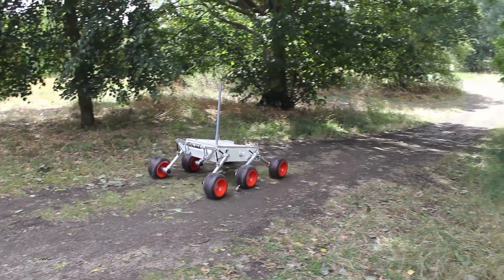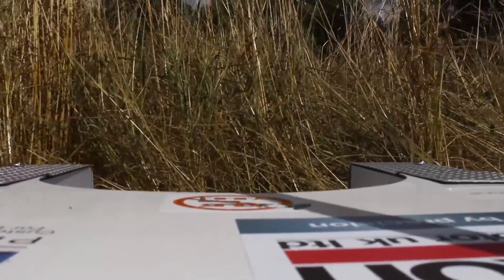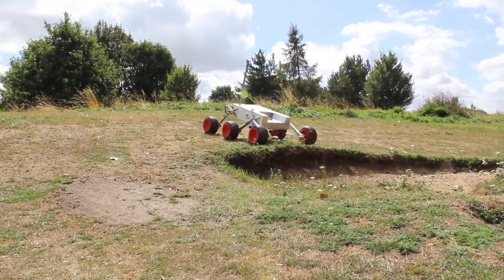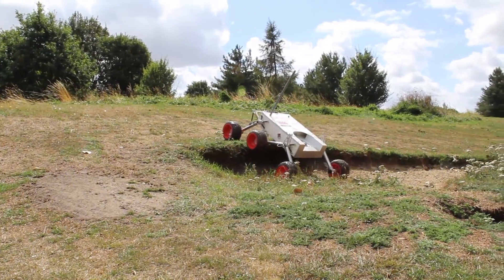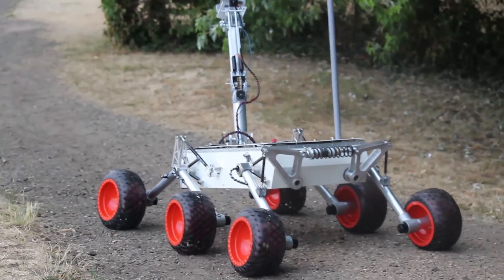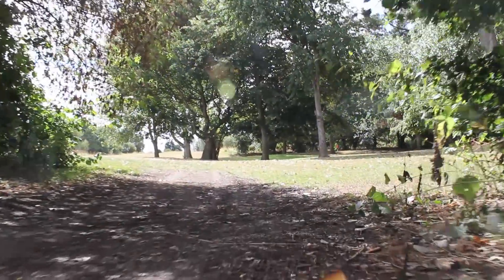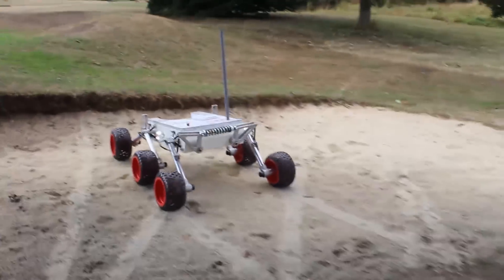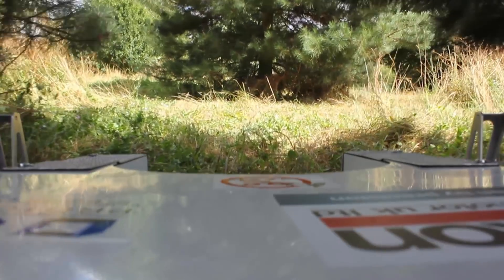The rover has been designed to overcome inclines of 45 degrees using a modified rockabogie suspension. Six lightweight fiberglass wheels are used to drive the rover, with power transmission coming from six individually driven brushless motors geared down using Maxon planetary gearboxes. The chassis has been designed with a stable front mount to support the robotic arm and a rear electronics enclosure to house the rover hardware.